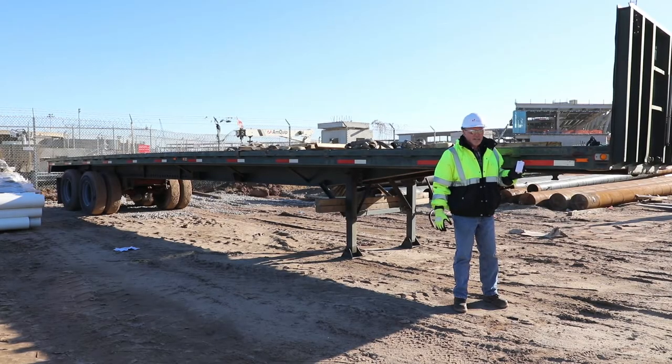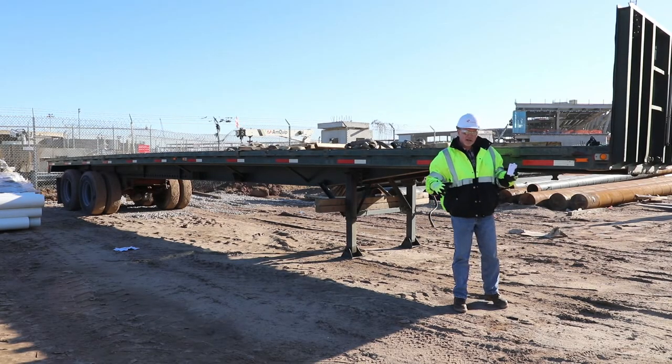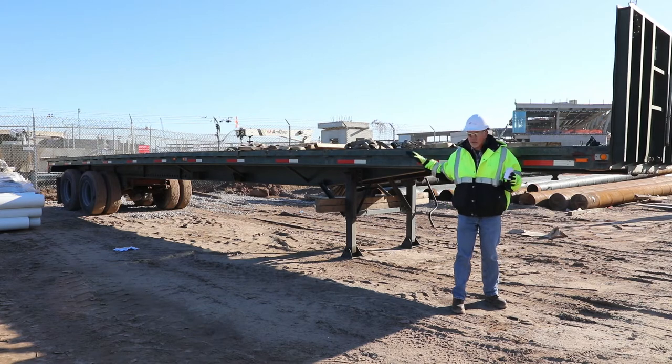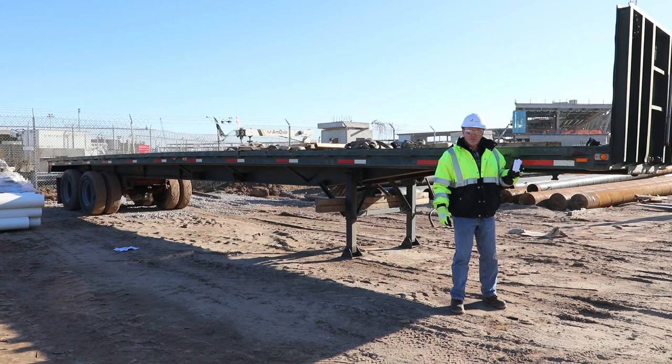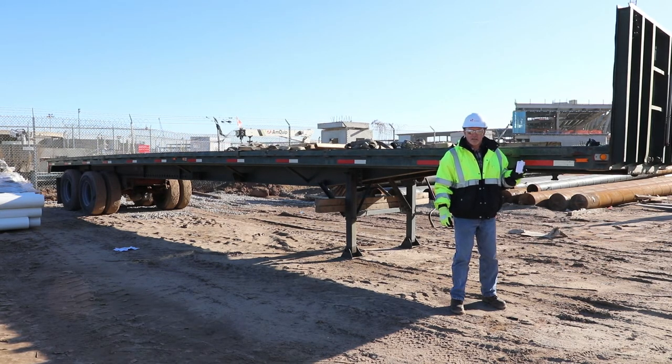Hey, it's George from Tenna. Here's a flatbed trailer that most of the time might sit on a job site with nothing on it, but when a superintendent or a project manager needs to grab some pipe, they need to know where those trailers are. With the Tenna Mini GPS location, we're able to pinpoint where the trailers are at or what side of the project.